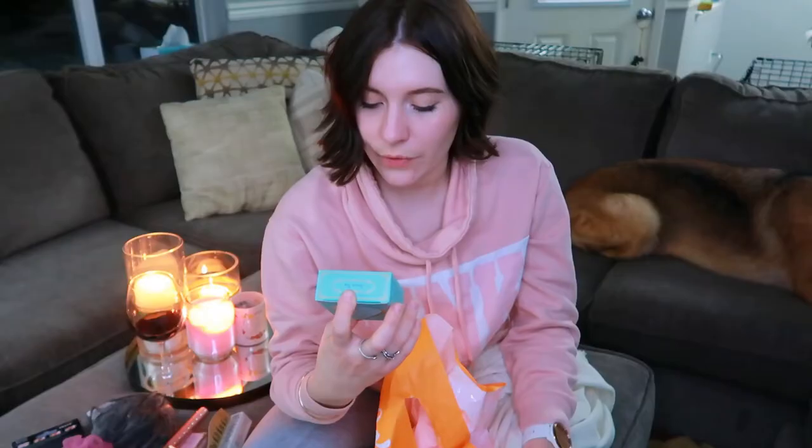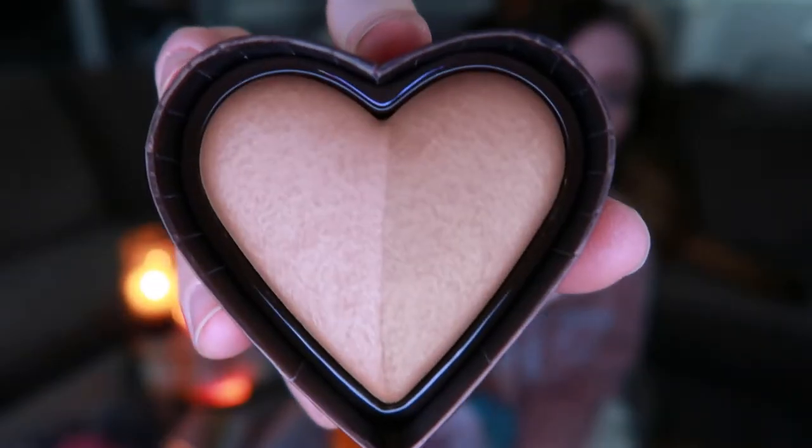I wanted to get a new bronzer. I have one bronzer that's like a bronzer-highlight-blush combo by IT, and a basic Ulta bronzer, but I wanted something a little higher end. So I got the Too Faced Sweetheart Bronzer — it's in a little heart shape with lighter and darker sections.